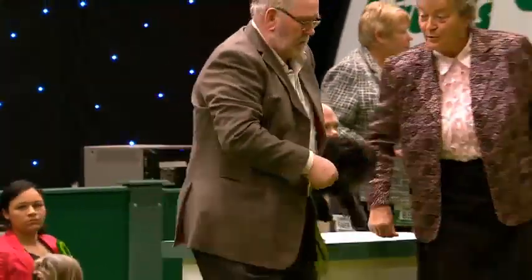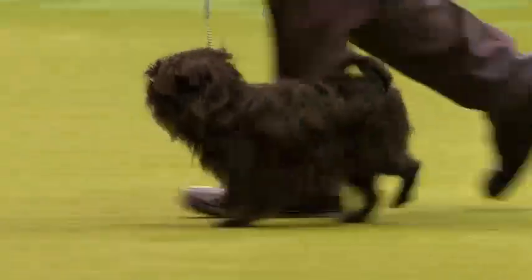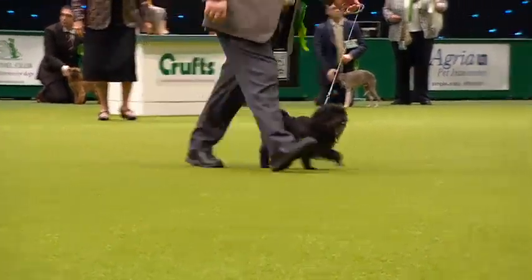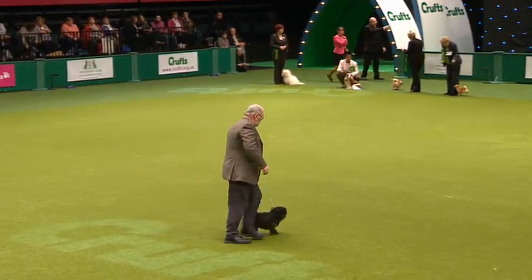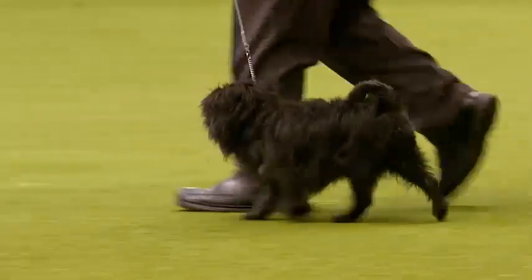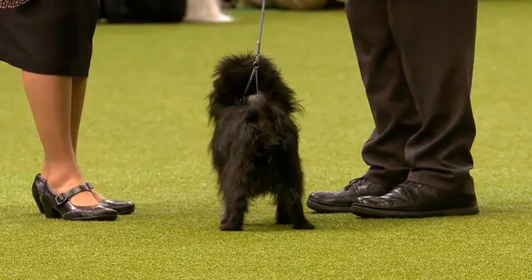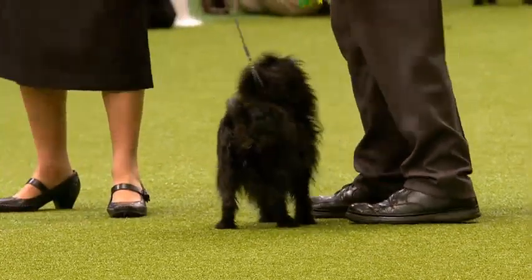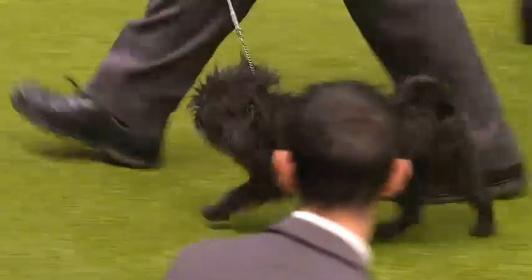Sometimes called the Black Devil, the Affenpinscher breed was originally created in the 17th century. Short-backed, rough, harsh coat — no trimming on this sturdy little breed with that cheeky monkey face, often referred to as the little Black Devil. They're one of the oldest toy breeds in Europe, but it was not until the 70s that four fanciers in this country decided to import these enchanting little dogs and establish the breed here.